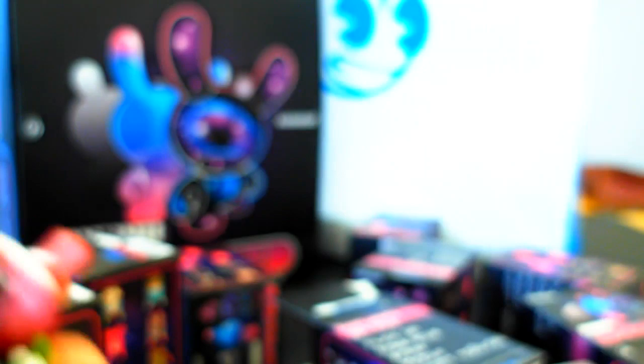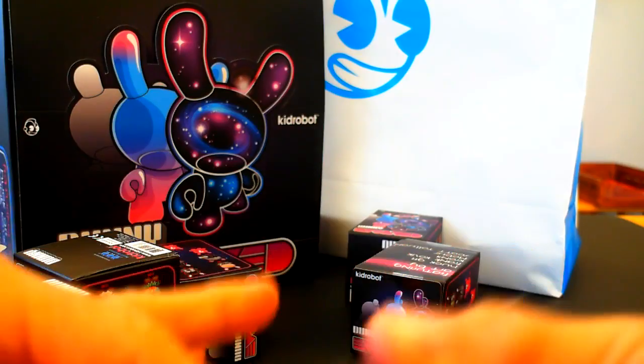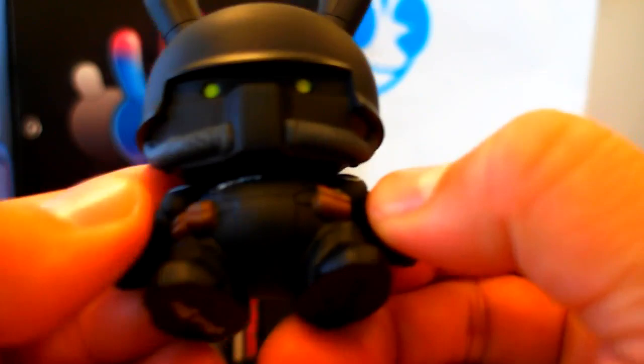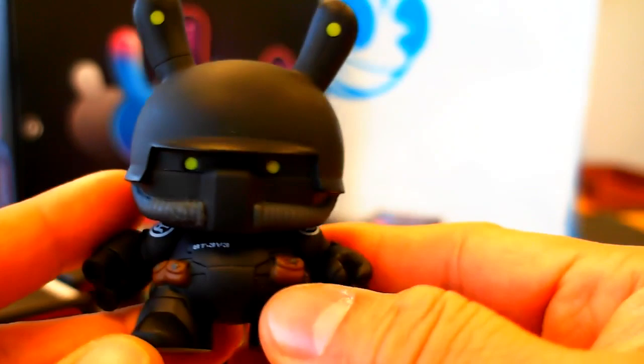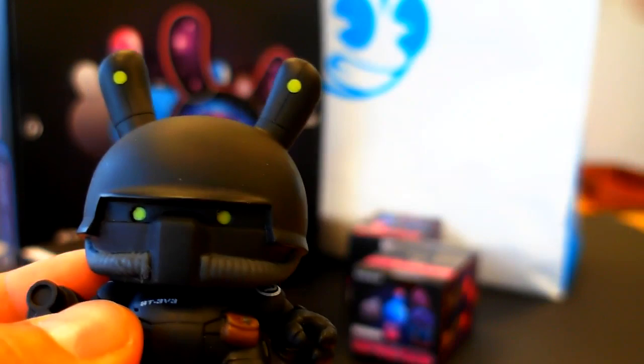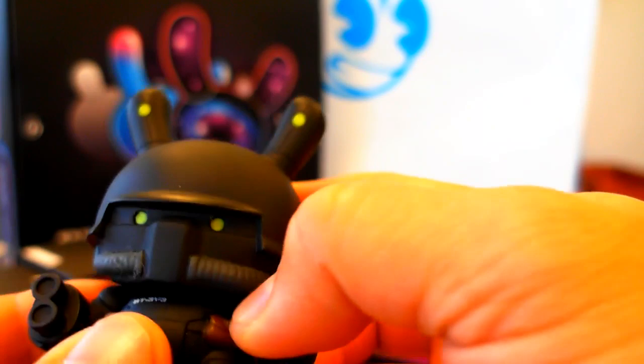If you guys are using exacto blades, please be careful - they're very sharp and I don't want anybody cutting themselves. Here is another chase - so far I've got three out of five chases. This is the Huck G chase, which is the one I really really love. It's a futuristic, kind of SWAT-style figure called the i-Police - like a robotic cyborg police officer. Very very cool. I think these glow in the dark too, kind of like tritium gun sights or something. Huck G, you're the man.